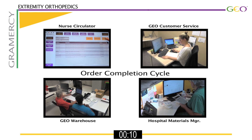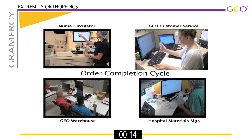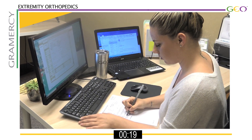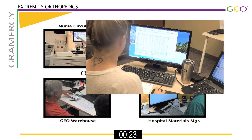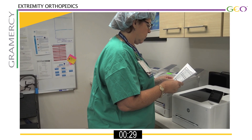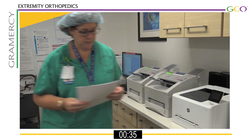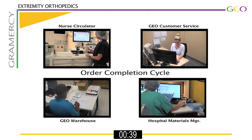The information is then sent over the cloud to GEO Customer Service for processing. Using GEO proprietary technology, the case is opened, verified, and then the GEOCART sends an implant usage form to the GEO customer — the hospital materials manager. The GEOCART software then automatically sends an implant usage form with the correct facility pricing for patient billing, and one without pricing for the patient cart for implant tracking.